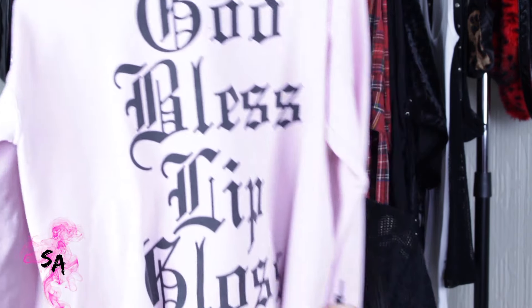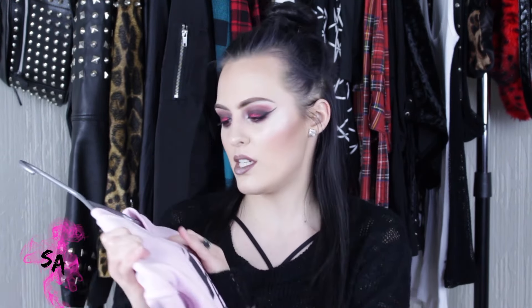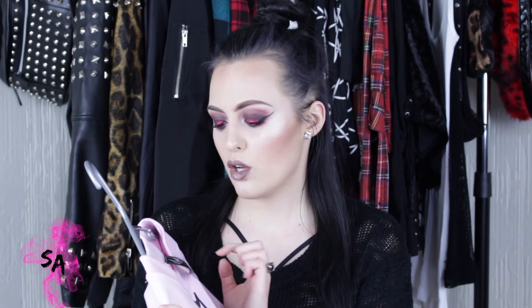My second go-to long sleeve is this one by Jeffree Star — it has lip glosses on the sleeve and says 'God Bless Lip Gloss.' I think it's super funny. Everyone needs a statement sweatshirt that is funny and colorful. It's fun to throw on with some jeans or leather pants or boots. Jeffree Star's clothing line is called Beauty Forever and it's on beautyforeverco.com, but I did get mine on alligatorpaper.com — I'll link it down below.